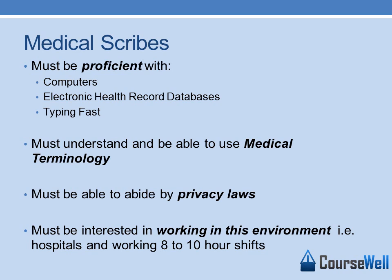As a Medical Scribe, you must be proficient with computers, navigating through electronic health record databases, and typing fast so you can enter accurate information.